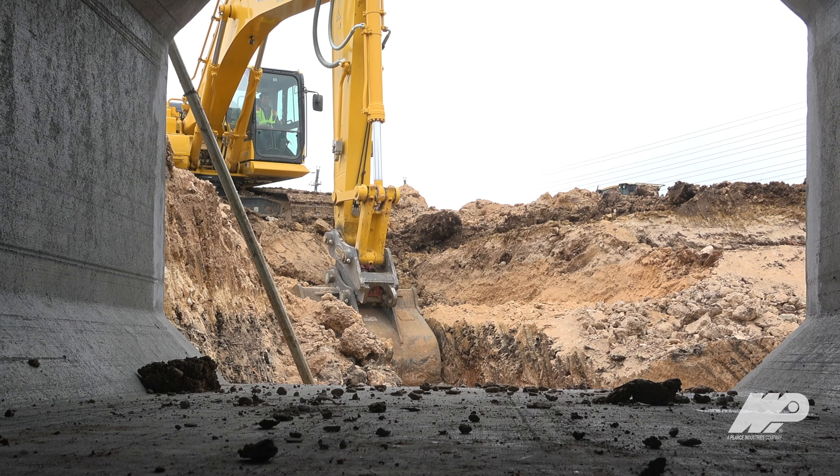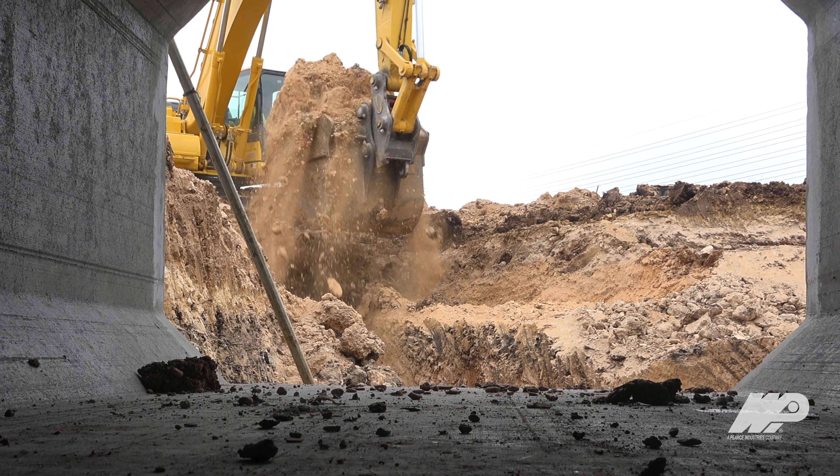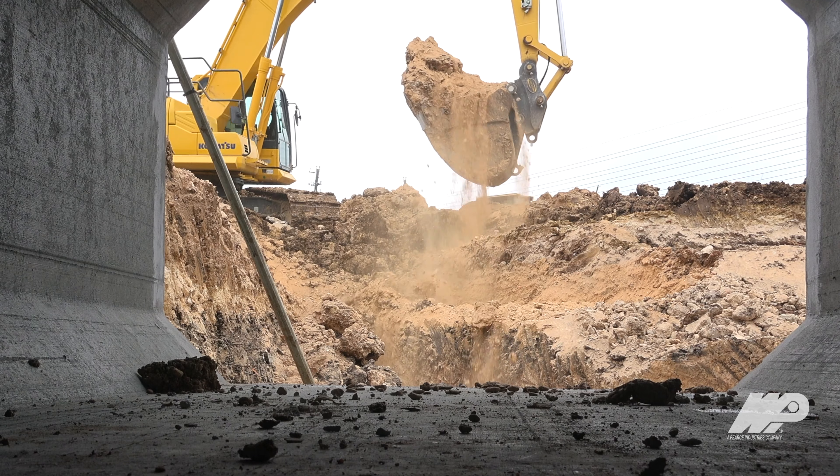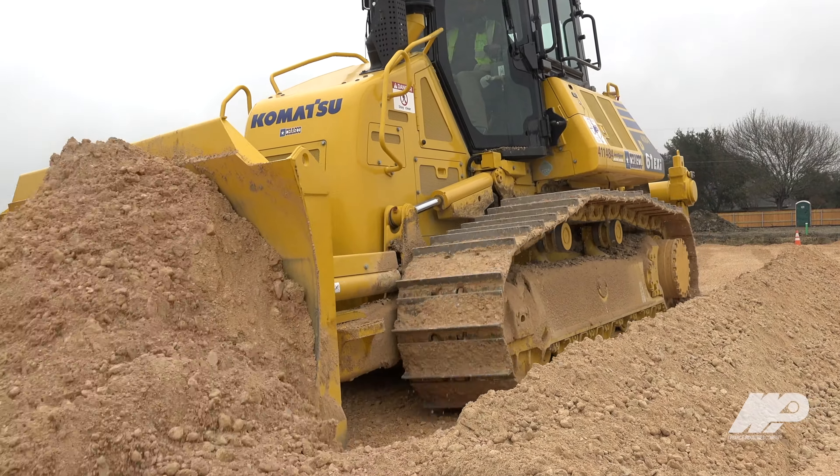Chasco Constructors is a full-service general contractor. We build commercial buildings, public road work. We work in private subdivision work. We go in and do the earthwork. We do the underground utilities. We do the concrete work. We are the general contractor on site.